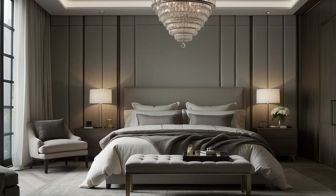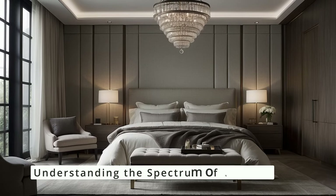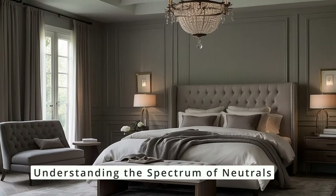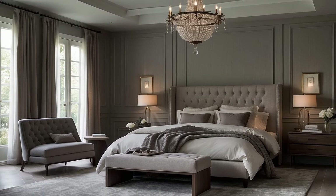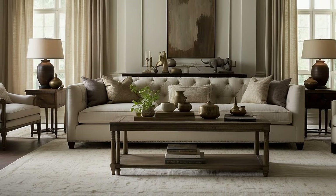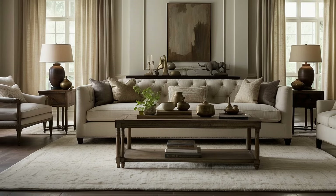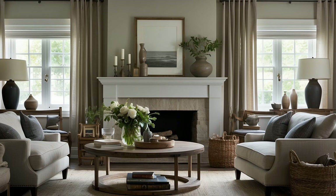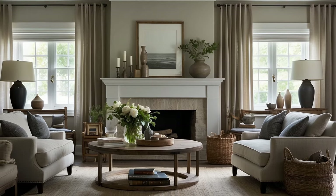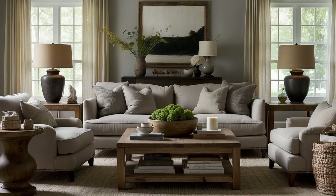Neutrals encompass a wide range of colors, from crisp whites and soft ivories to rich beiges, taupes, and grays. Each shade has its own undertone and can lean warm or cool, affecting the atmosphere and mood of a room. In traditional décor, selecting the right neutral is crucial — it should complement the other colors in the palette, enhancing the warmth or providing a calming balance to richer hues. Understanding the nuances of different neutrals allows you to choose the best base or accent color for your space.